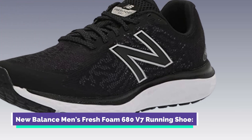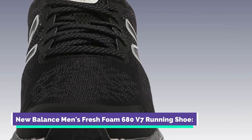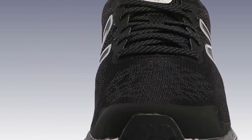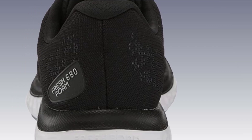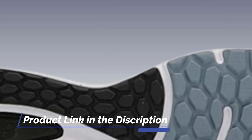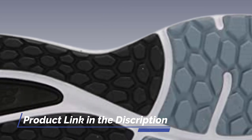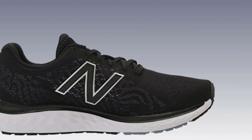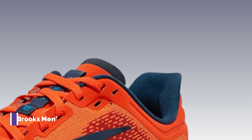Number 4: New Balance Men's Fresh Foam 680 V7 Running Shoe. The New Balance Fresh Foam 680 V7 is a dependable running shoe ideal for marathon training. It utilizes Fresh Foam cushioning technology, providing a plush and responsive feel for optimal comfort and support. The shoe also offers a secure fit and a durable outsole for long-lasting performance.